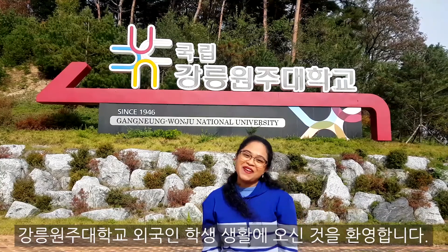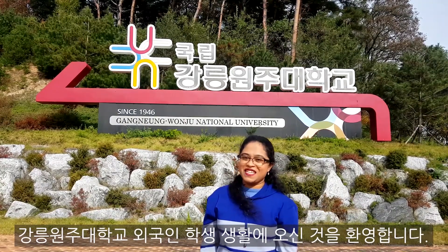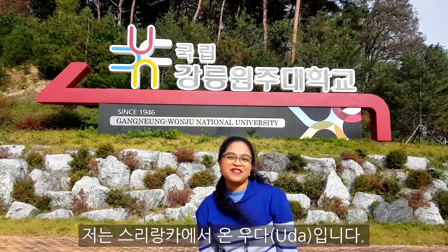Hello everyone. Welcome to Aliens life at Gangnamonju National University. I am Udda from Sri Lanka.